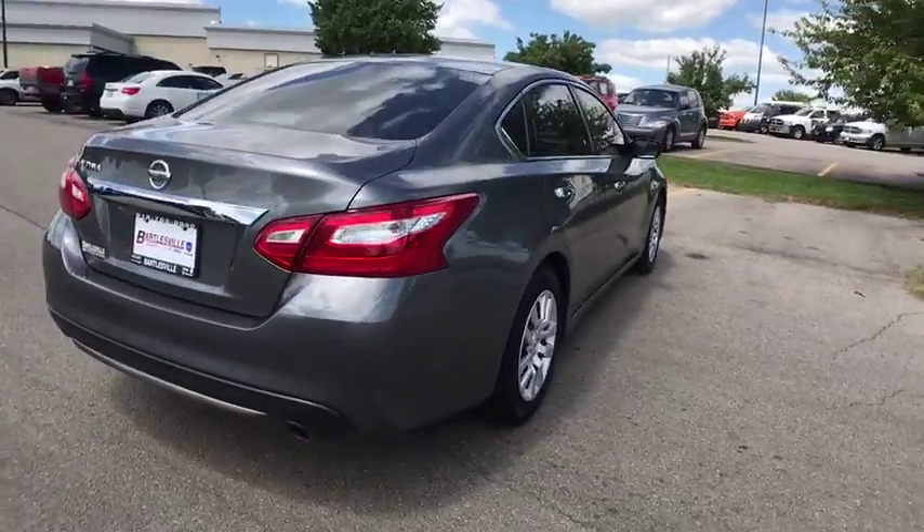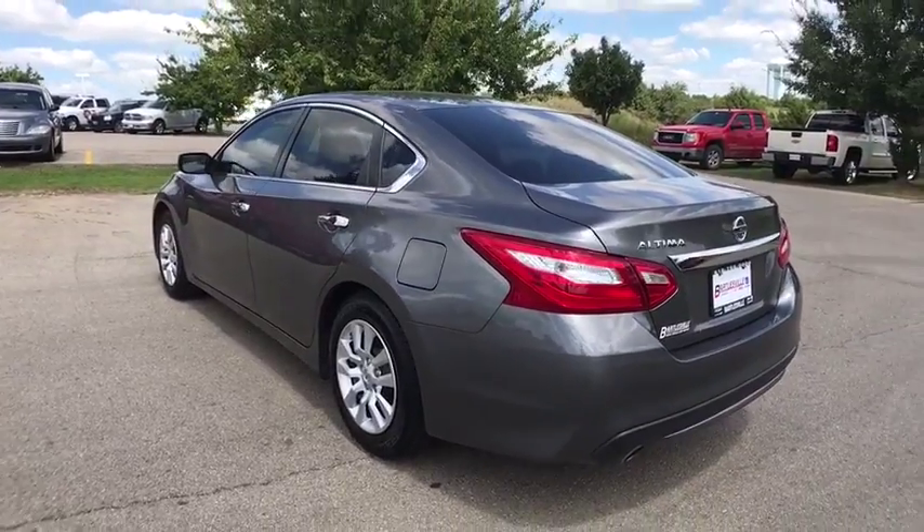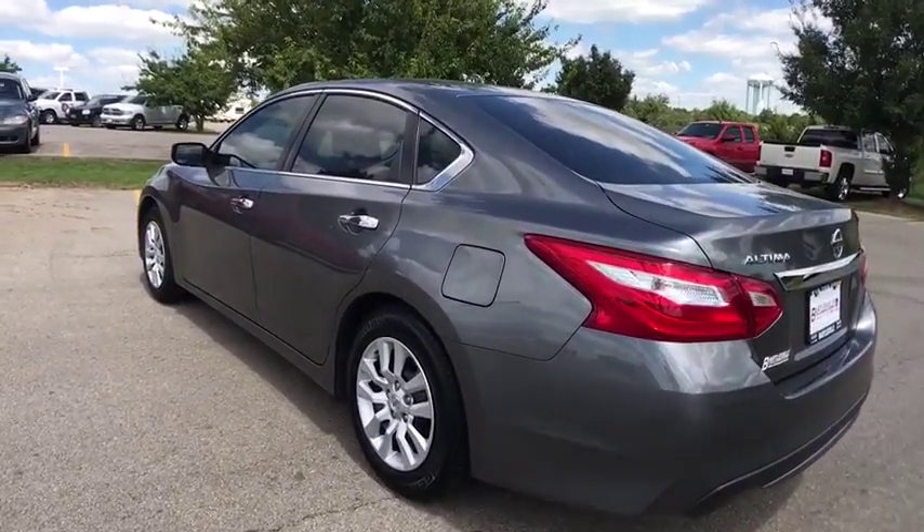and you'll see the Nissan Altima is made to drive and built to last. This vehicle has less than 50,000 miles. Here are some of this vehicle's great options.